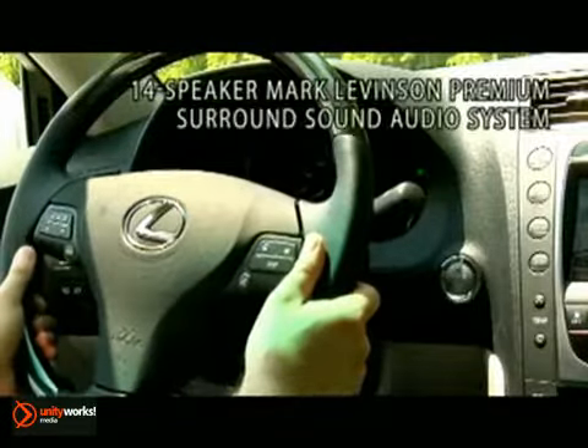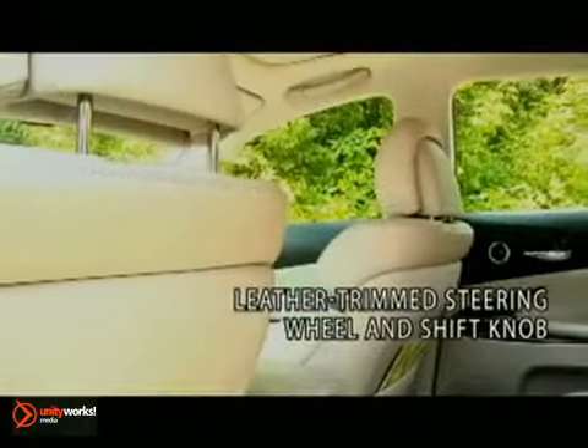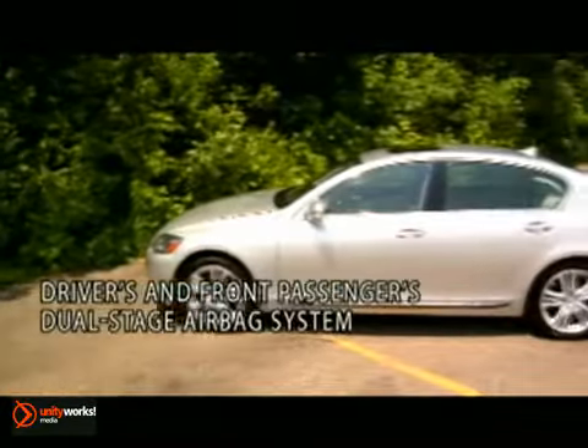This available voice-activated navigation system recognizes over 100 voice commands and can help direct you to your destination quickly and easily. Whether it's cold or hot outside, the heated and ventilated front seats will help keep you comfortable.